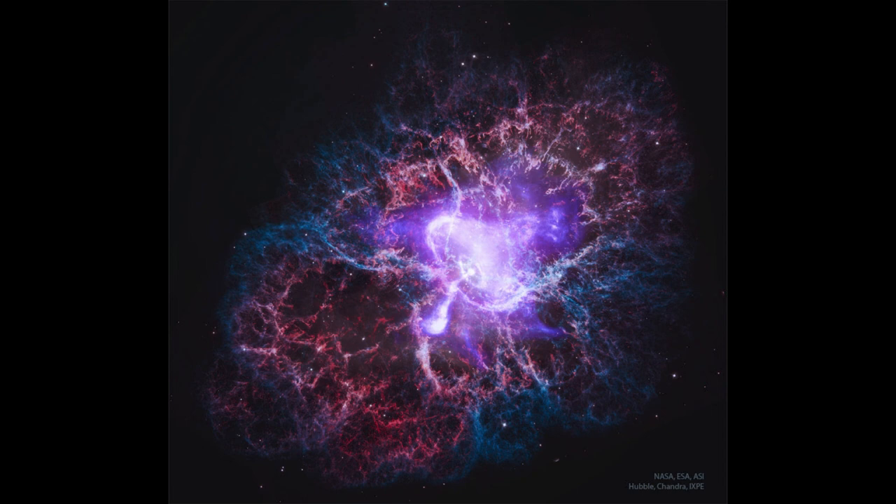What happens to the pulsar over time? It's going to slow down. It's slowly losing energy by putting it out into the nebula, and therefore it slows its spin a little bit over time. You can use that to determine that eventually the Crab Nebula will cease shining — that neutron star will no longer give off enough energy to energize the nebula, and it will slowly fade out. The material will continue expanding out into space to become seed material for the next generation of stars.